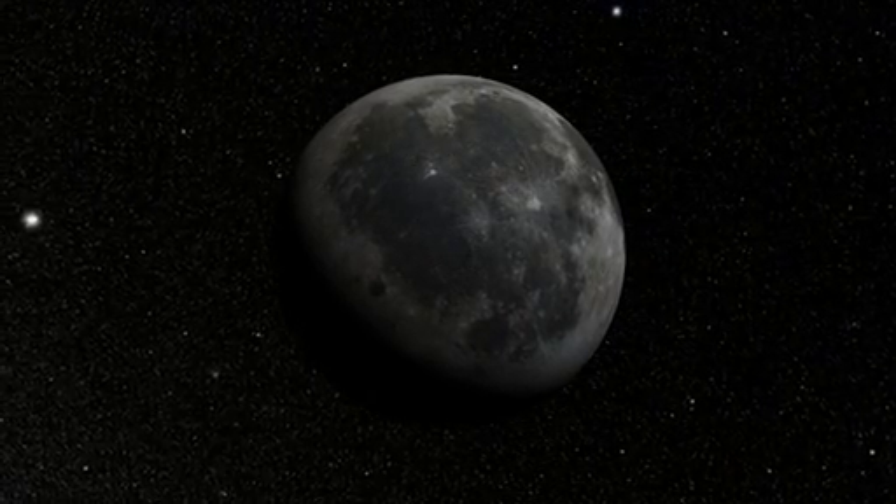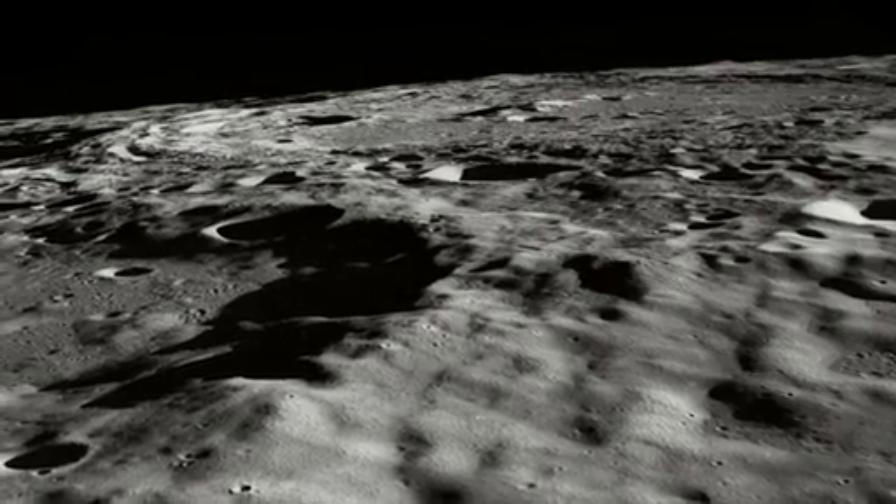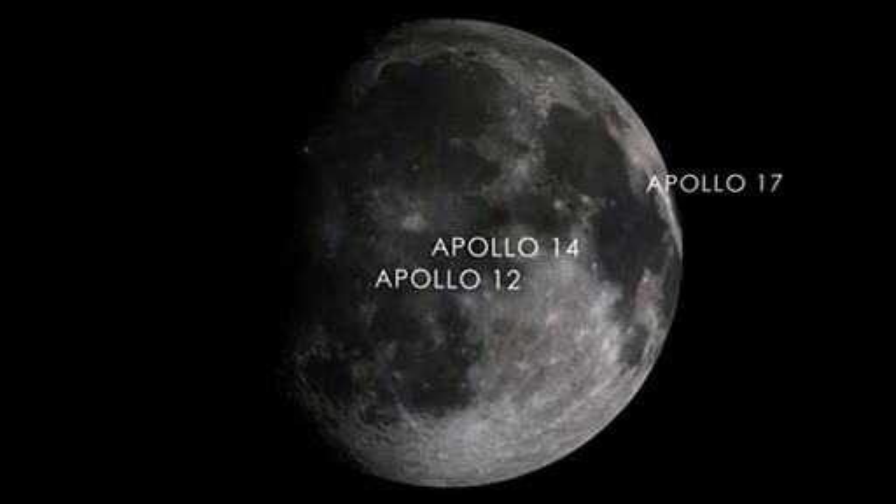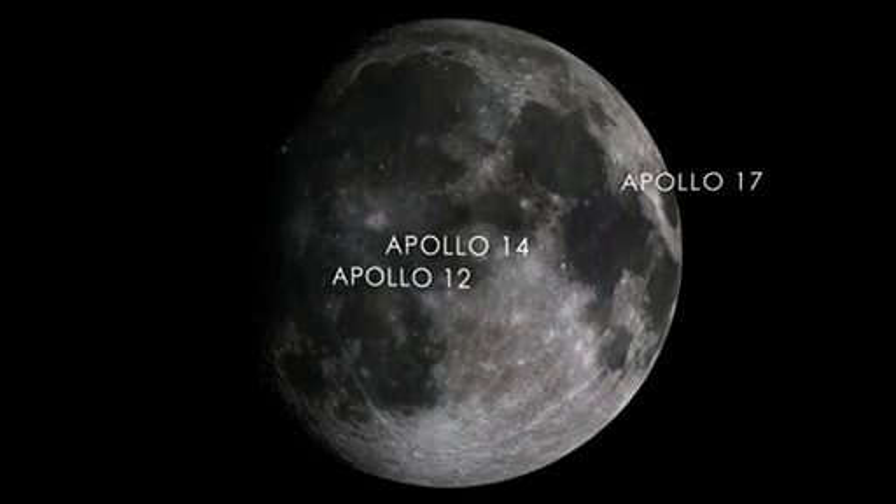My name is Noah Petro. I'm a research scientist here at the Goddard Space Flight Center. I'm also on the LRO Project science team. We have some of the most stunning images of the lunar surface that I've ever seen. These are pictures of the Apollo 17, Apollo 14, and Apollo 12 landing sites.